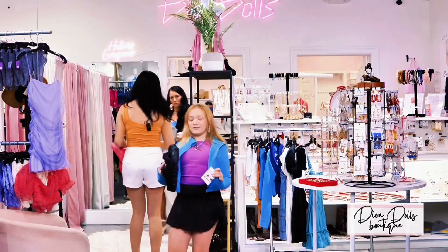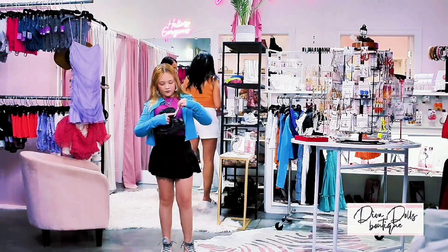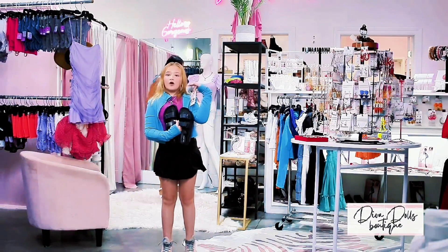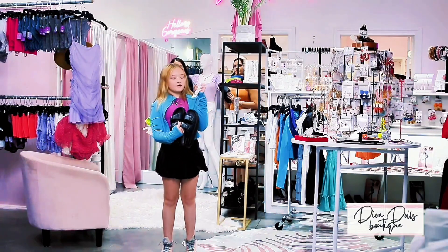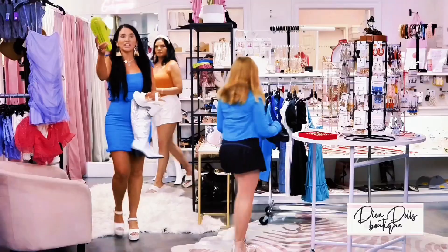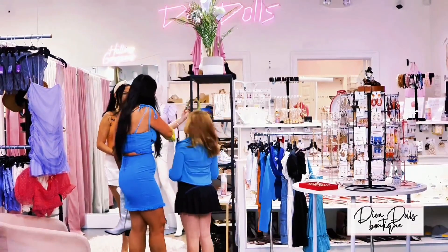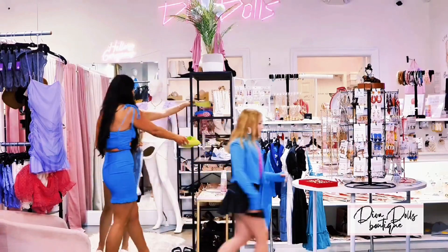These are the same shoes but in a different color, and these are also the same earrings but in different colors — so many different colors. These are super cute for shopping or going to eat somewhere. I love these earrings and I love these shoes. And look at the neon green ones — aren't they next level? All the neons are trending. You can pair it with this belt — and look, the belt matches! That's so cute.